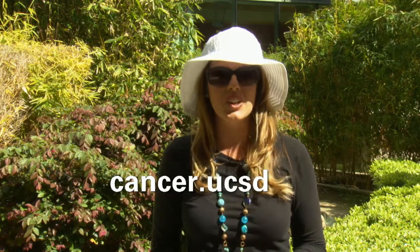Thank you so much for all the great information and your time today. You're very welcome. So whether you're hitting the beach, packing your bags for vacation, or simply enjoying Mother Nature in your own backyard this summer, remember to protect yourself from the sun. For more information about skin cancer and the comprehensive care we provide, please visit cancer.ucsd.edu.